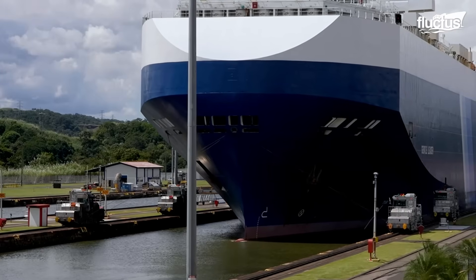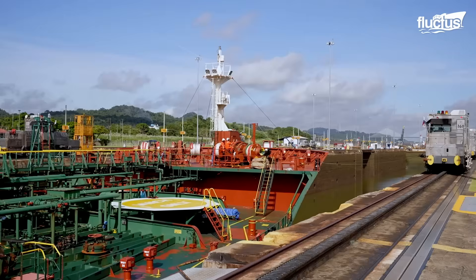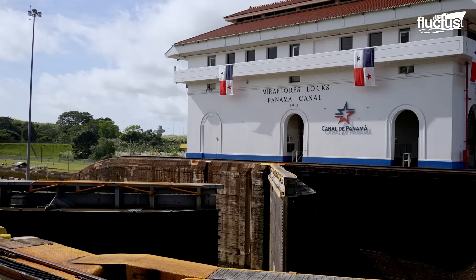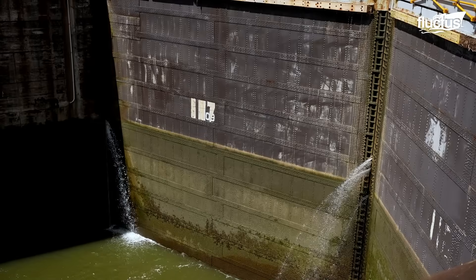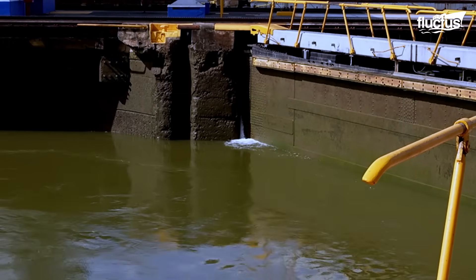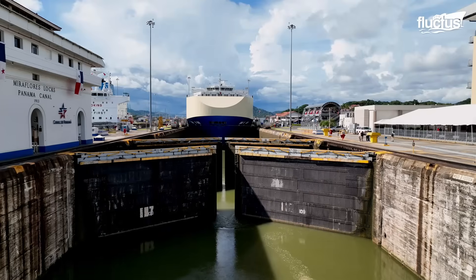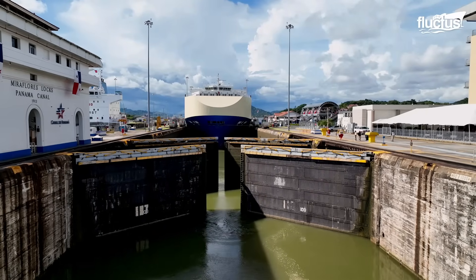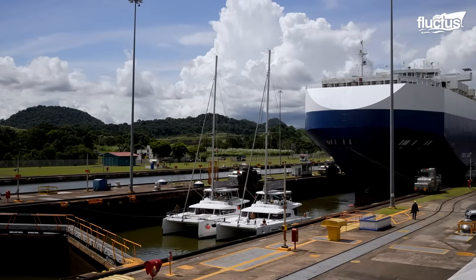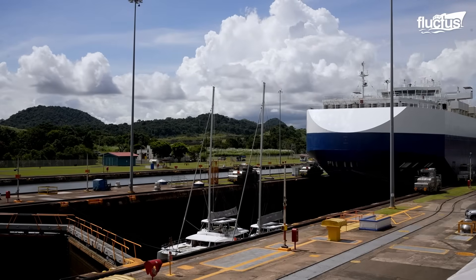Neo-Panamax vessels, on the other hand, rely on both mules and tugboats inside the locks. After the ship enters the lock, the gates close behind it, sealing off the chamber like a giant bathtub. Weighing hundreds of tons, the gates are operated remotely from control centers, where operators use advanced hydraulic and electromechanical systems to open and close them. Next, gravity takes over. Water from Gatun Lake either rushes in to lift the ship or drains out to lower it, depending on the direction of travel.